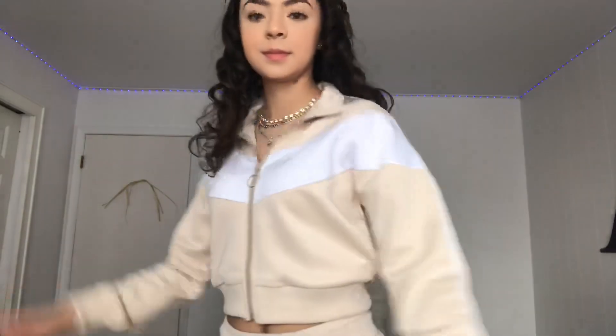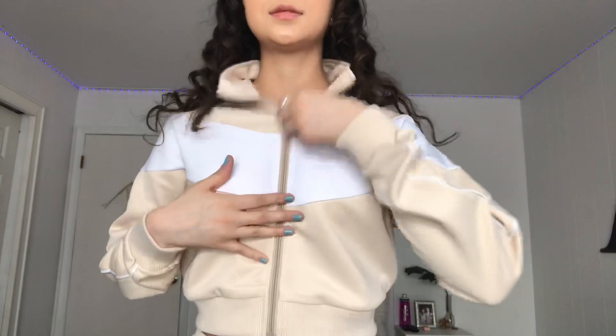So this is what the jacket looks like — it's obviously really cute, it's cropped, and I like the white detail that goes all the way around. It's a zip-up, which is really nice. You can zip it all the way up and make it like a turtleneck, but if you have jewelry on you can leave it open to show that. You don't have to wear it with the sweatpants — you could wear it with jeans and it would still look really cute.